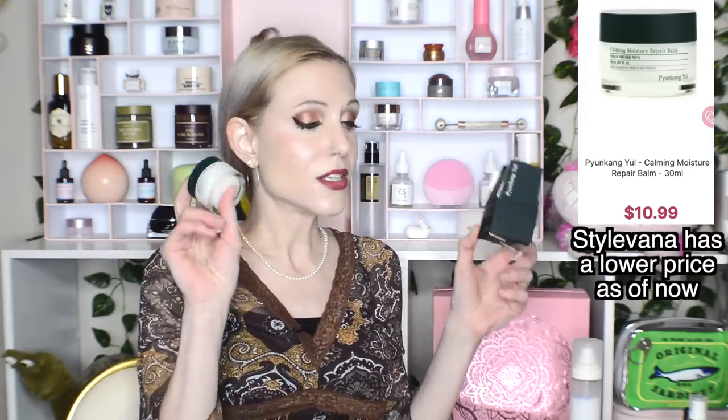Thank you for the recommendation — it is amazing. You may remember from about a month ago I hauled the Pyunkang Yul Calming Moisture Barrier Cream. So many of you said I have to buy the Calming Moisture Repair Balm, so I did. I bought this from iHerb, which is another good place to get Korean skincare products from.